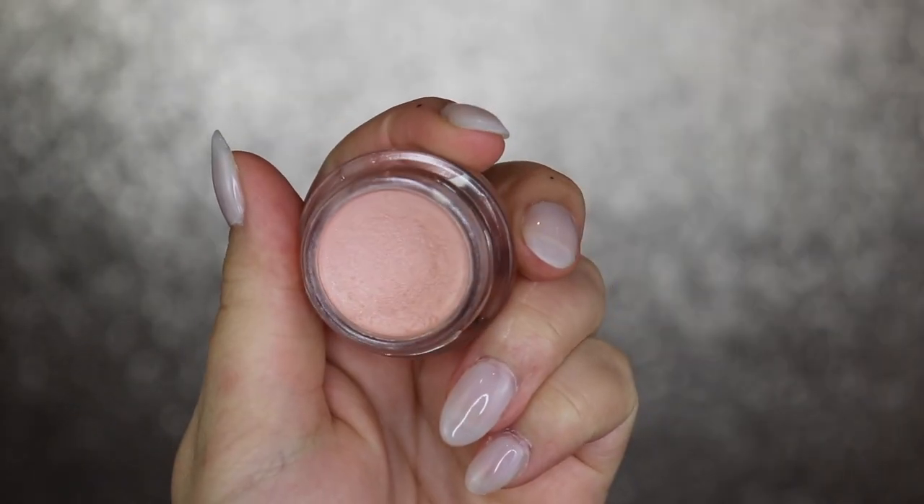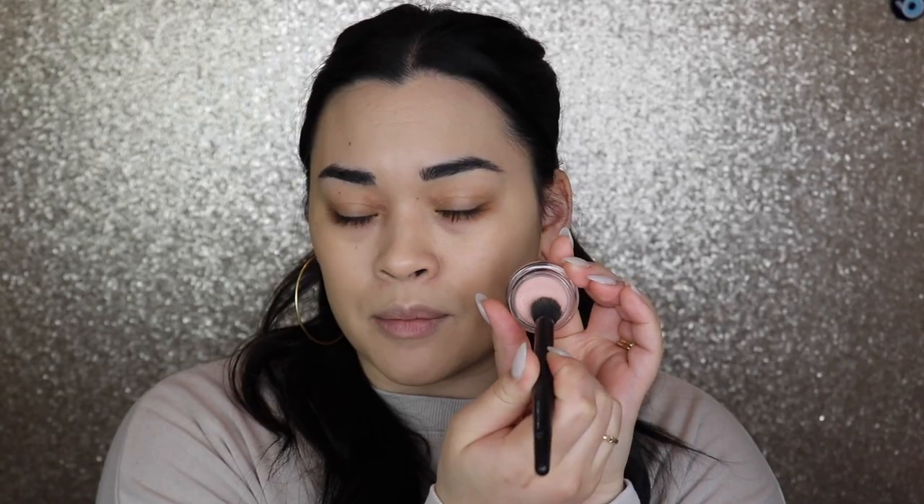Now we're going to get into concealer. The first thing I'm going to do is color correct — I have been using this a lot lately. It's like I have re-found love for this again. This is the Becca Under Eye Brightening Corrector in Light to Medium. I just tap this in and that's it. I don't put a lot on because I don't need a lot, and I'm not going to go everywhere — because I've done that before and it defeated the purpose.